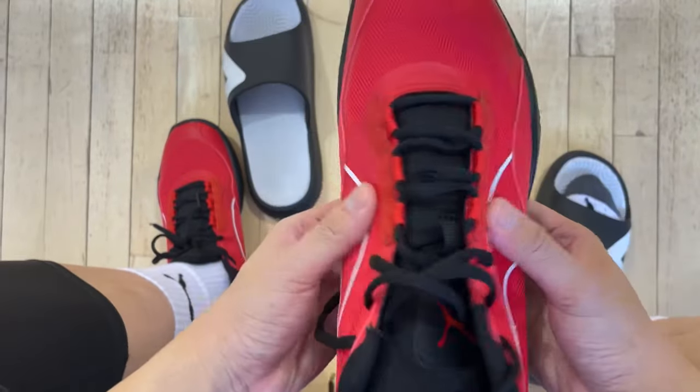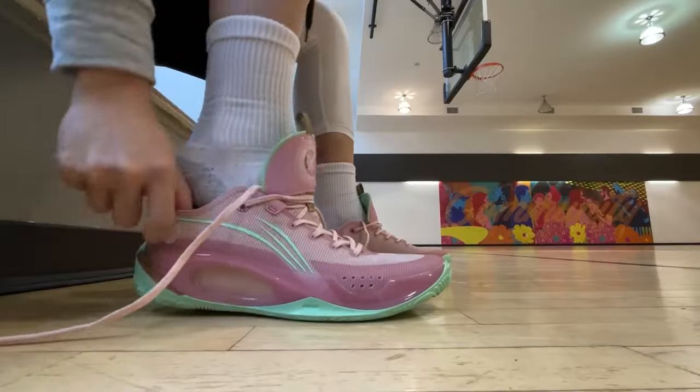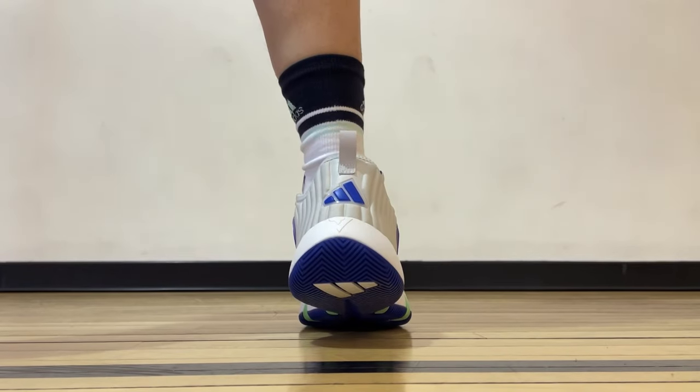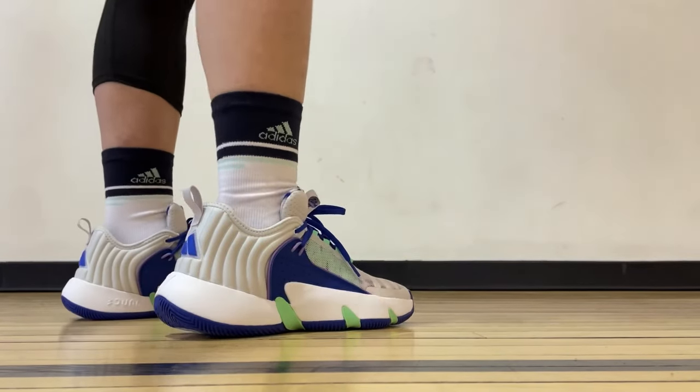For this list, I'll focus on width and the fit. These are all good shoes that came out recently too. If a shoe is simply wide enough but it doesn't perform as well, that's not going to make it. If there's anything to be aware of with a particular shoe, I'll let you know as well. There are obviously other good options for our fellow wide footers from last year, but for the sake of this video, I'll stick to the newest releases in 2023.